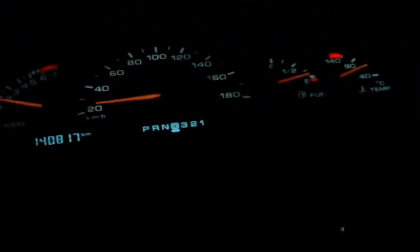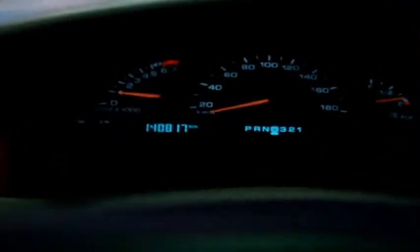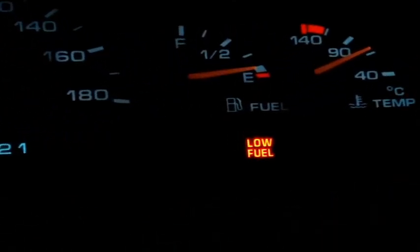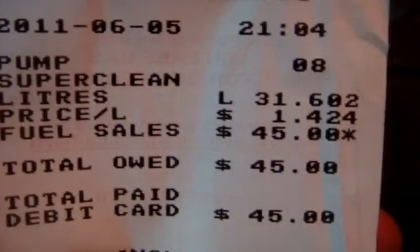$1.33.7, $1.34, $1.42.4 — that's 91 octane. I'm going to put around 45 bucks in there and we'll see how it goes — around 31 liters. 45 bucks. Three quarters tank. Not bad.